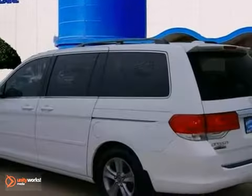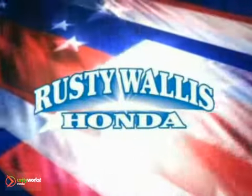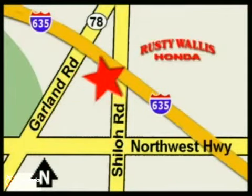Come in for a test drive at Rusty Wallace Honda. Our primary goal is to satisfy our customers. Stop in today. We're easy to find just off I-635 at Shiloh Road.